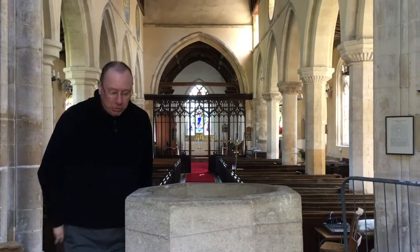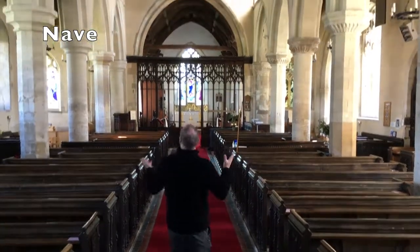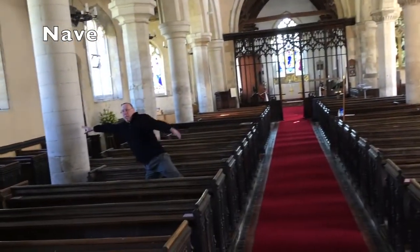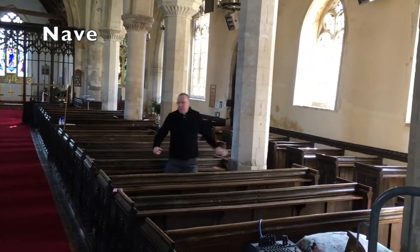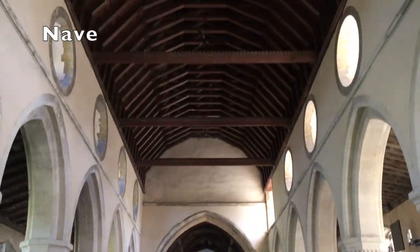I'm going to put the lid back on the font. Now we're going to move into the rest of the church. This part of the church is called the nave and it's the biggest part. The nave stretches all the way from this pillar to this pillar, and all the way to where you can see the wooden screen over there. It's called a nave because that comes from the Latin word for a boat, because the shape of it is a bit like an upside down boat.